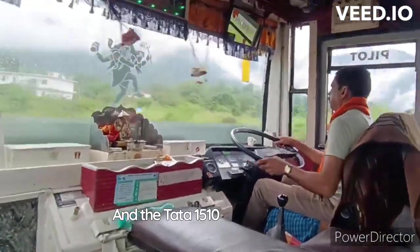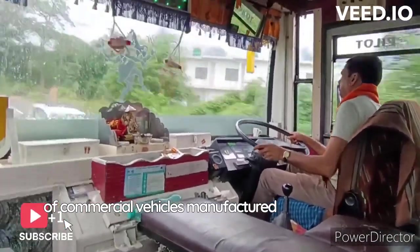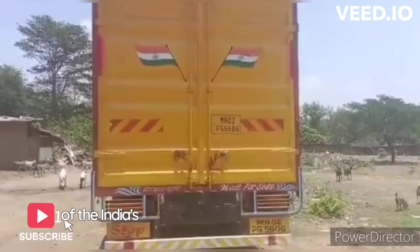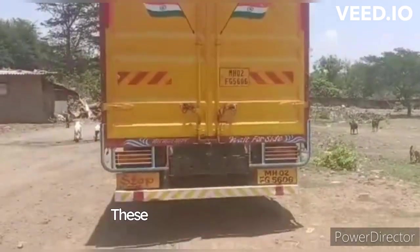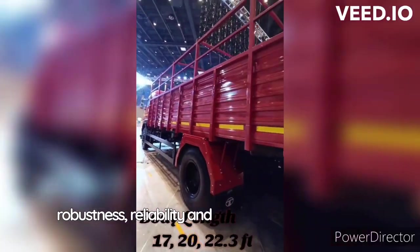The Tata 1510-1512 is a series of commercial vehicles manufactured by Tata Motors, one of India's leading automobile manufacturers. These trucks are known for their robustness, reliability and versatility, making them popular choices for various commercial applications.